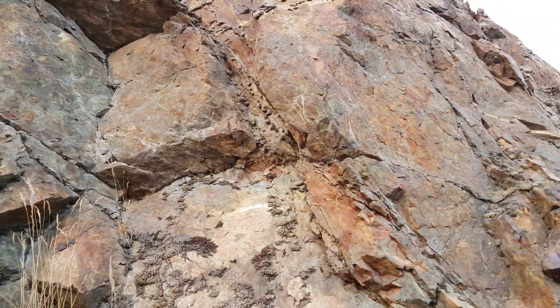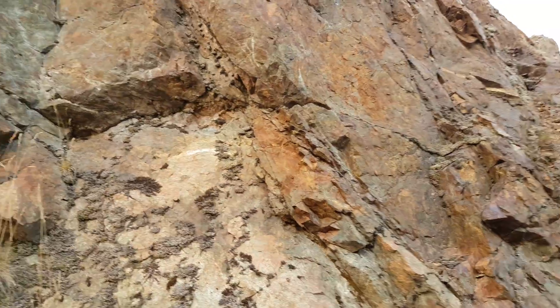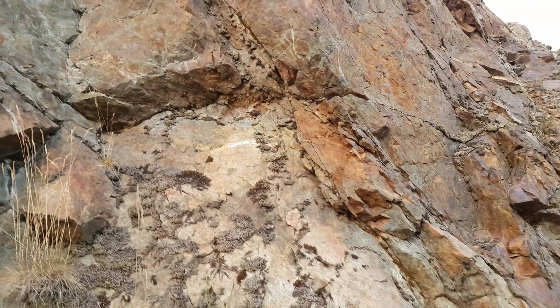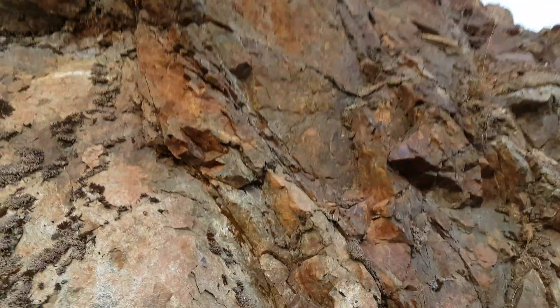Looks like we've got some sulfides running through here, so maybe we'll take a sample for that and see if anything comes back — see if this claim is worthwhile.